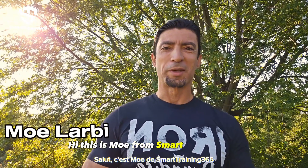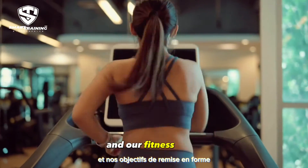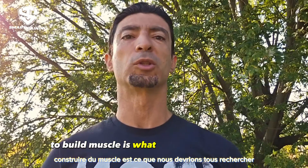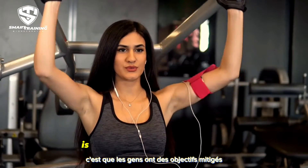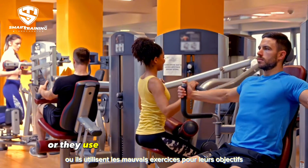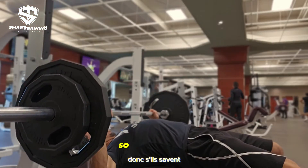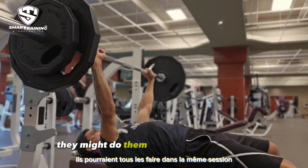Hi, this is Mo from Smart Training 365. Although we have different backgrounds and our fitness goals can differ from one person to another, using the safest and most effective exercises to build muscle is what we should all seek. But what I see — whether online or in the gyms — is that people have mixed goals that sometimes contradict each other, or they use the wrong exercises for their goals.